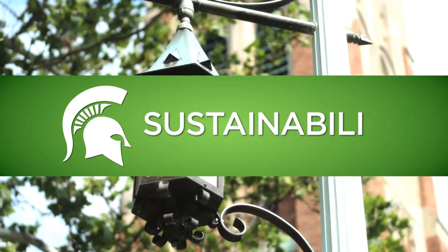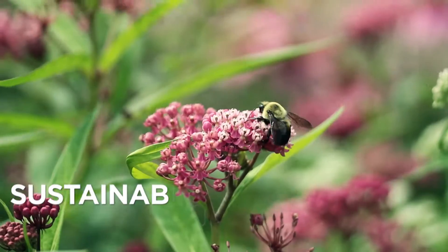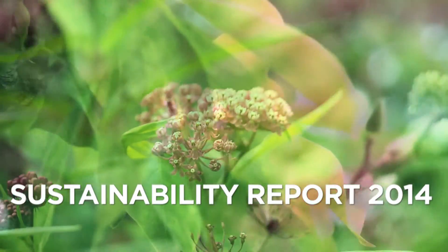Michigan State University works hard to provide a healthy green environment to its students, faculty, and staff. One of the largest components of this is where we get our energy from and how we use it.